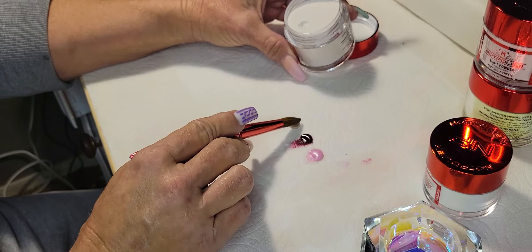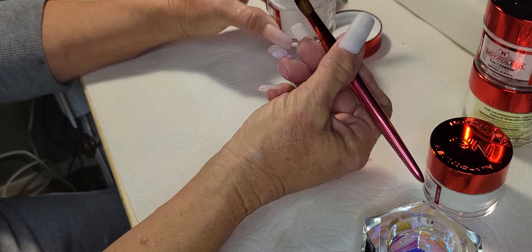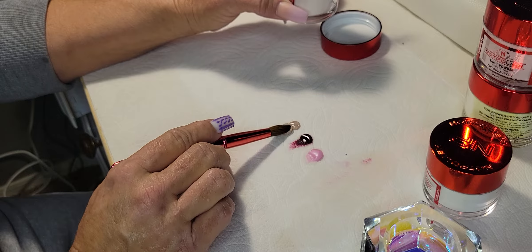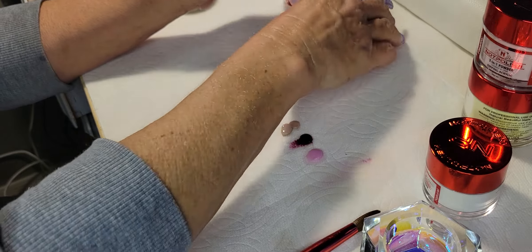Oh, that's a really nice taupe color. I was looking for a taupe really badly — I had one for a client last week and searched high and low and couldn't find this color. I'm really happy to have that. Look at that, you guys — that's beautiful, really nice.